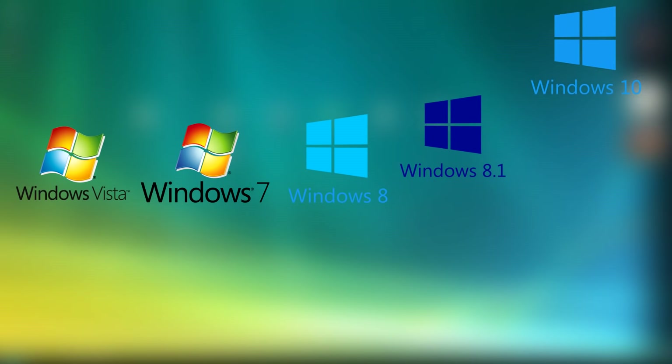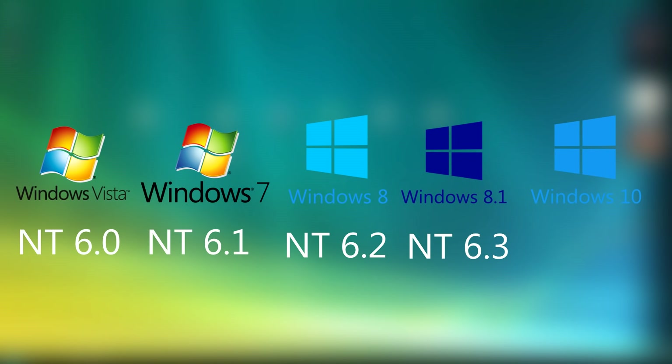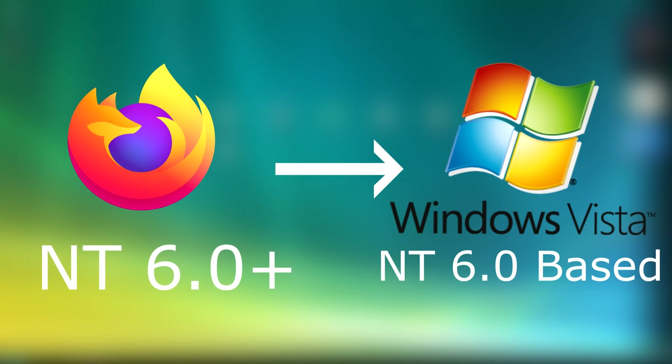Every version of Windows is based on an NT version. Windows Vista was based on version 6.0, 7 was 6.1, 8 was 6.2, 8.1 was 6.3, and Windows 10 is based on version 10.0 — to keep the naming and OS name consistent. Programs actually check compatibility based on NT version. So once Windows Vista was end of support, programs changed their minimum NT version from 6.0 to 6.1, meaning they'd only run on Windows 7 or later, basically creating a blockade to Windows Vista users.